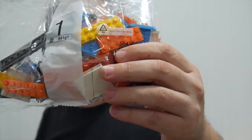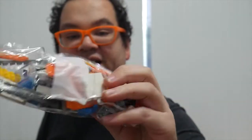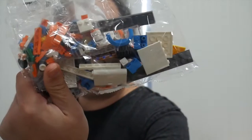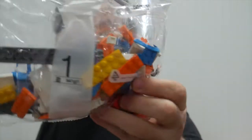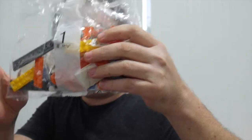Let's get this build rocking. Bag one is the mini build of the truck. It's got some lovely orange bits and pieces — orange and blue, always nice — and some white. That looks like a nice little mini build to start things off.